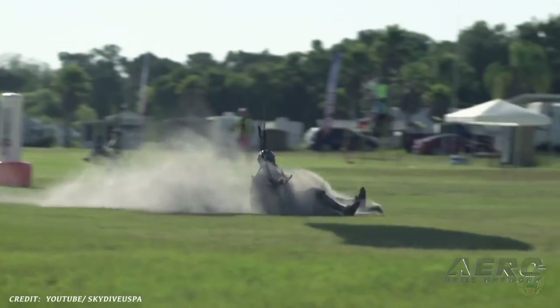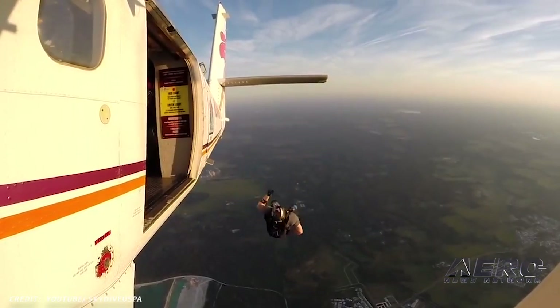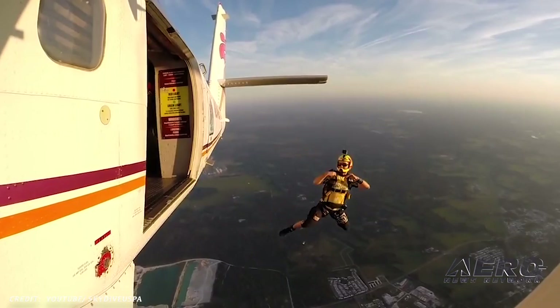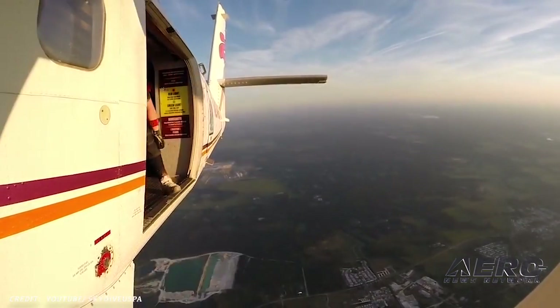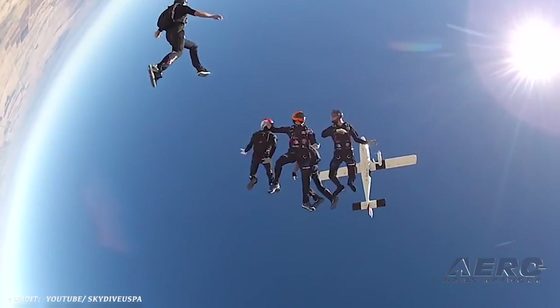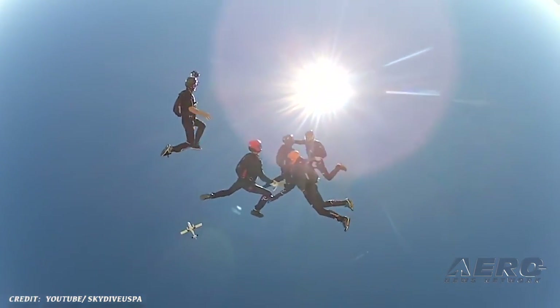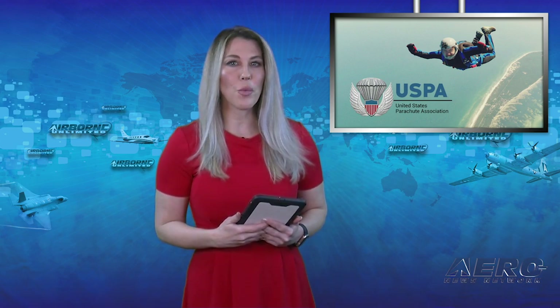The first year on record, they saw 14 deaths. The number of annual fatalities steadily climbed, and in 1981 they hit an all-time high of 56. Since then, there has been a drop in the annual number of people who have died. This number marks the first year they have seen a figure so low. The fatality rate is estimated to be roughly one in every 246,000 jumps.